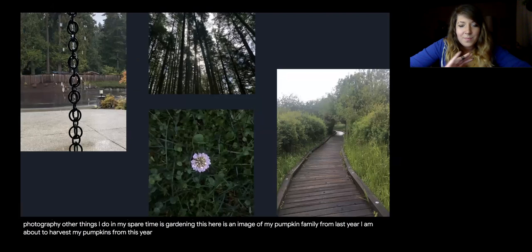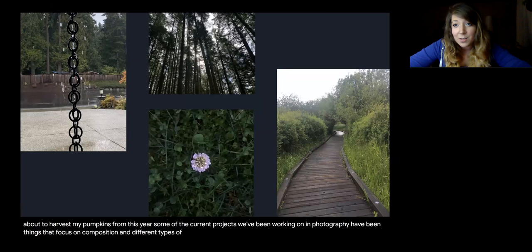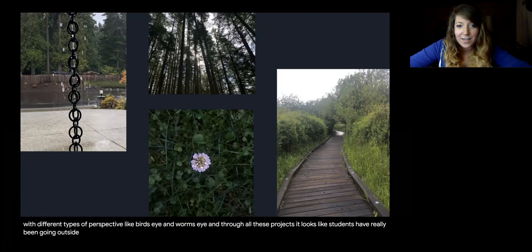Some of the current projects we've been working on in photography have been things that focus on composition and different types of art elements and design principles. Most recently we were working with different types of perspective like bird's eye and worm's eye. Through all these projects, it looks like students have really been going outside and exploring nature quite a bit, which is always fun to see.